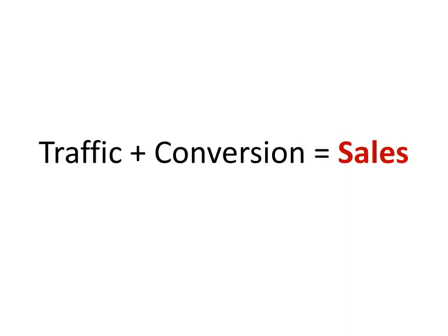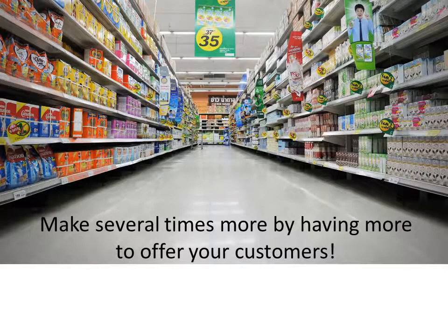But why stop there? It's also very true that the more products you have to offer, the more you stand to make. When someone opts in to receive your newsletter or emails, or makes that first purchase from you, a certain percentage of customers will buy everything you have to offer. So you can make several times more with a full funnel of offers for new subscribers and leads.